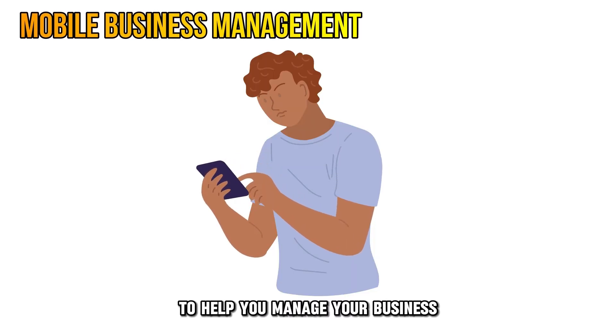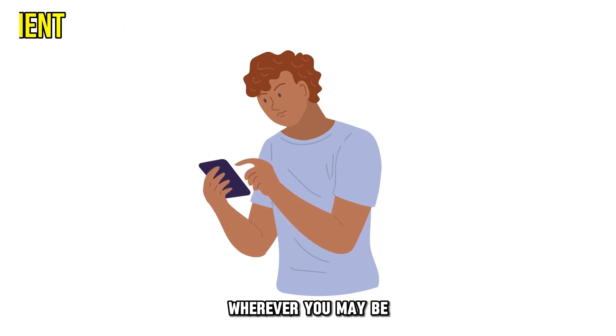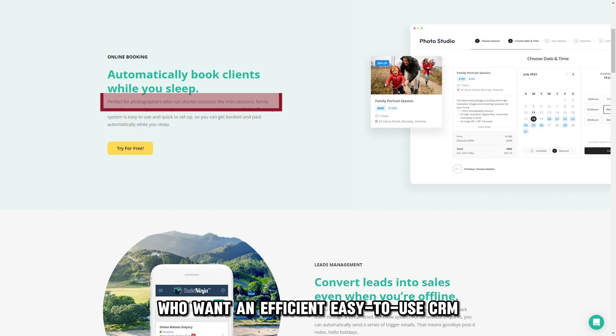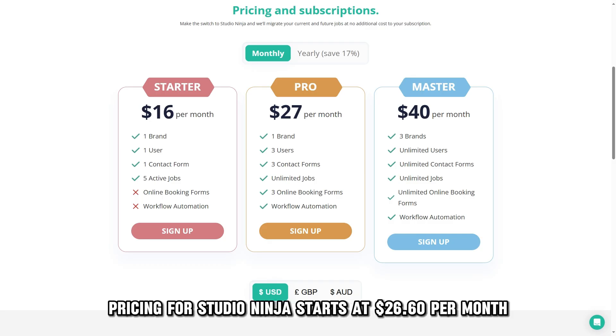There's also a mobile app to help you manage your business wherever you may be. Studio Ninja is perfect for solo photographers who want an efficient, easy-to-use CRM. Pricing for Studio Ninja starts at $26.60 per month.